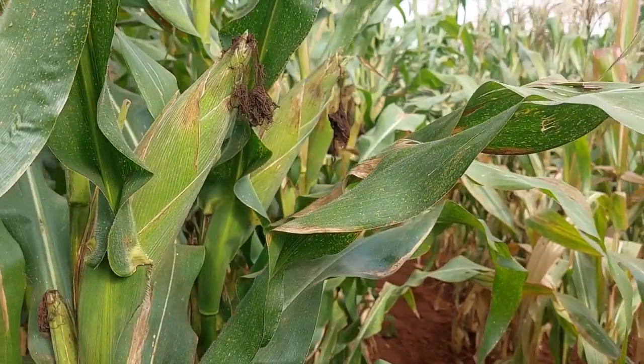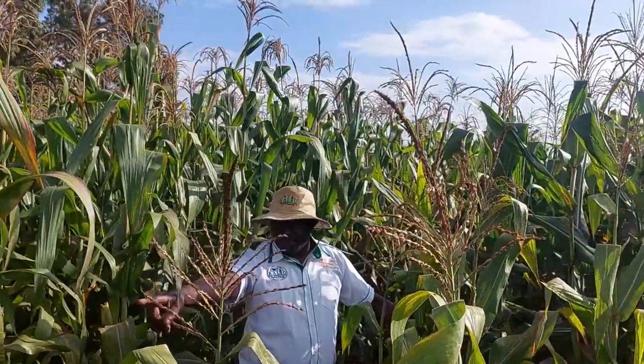When the seed is not pure, when you go to a farm, you find that it's not uniform — it is fluctuating. That is a result of contamination in the breeding process or in the production of the hybrid.